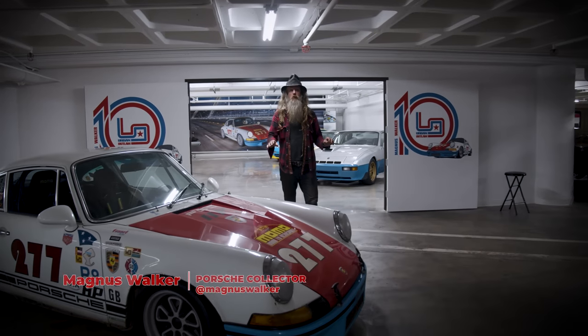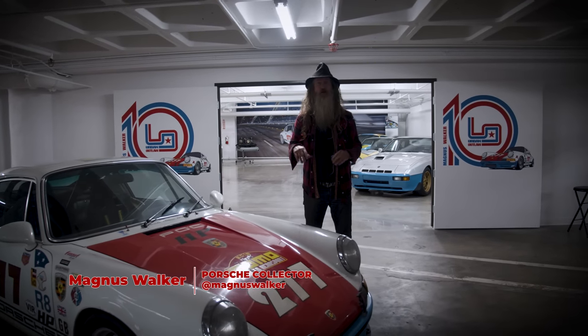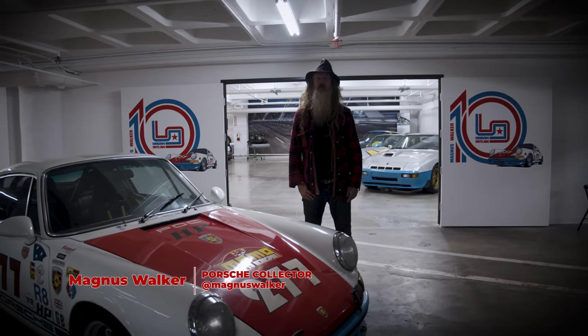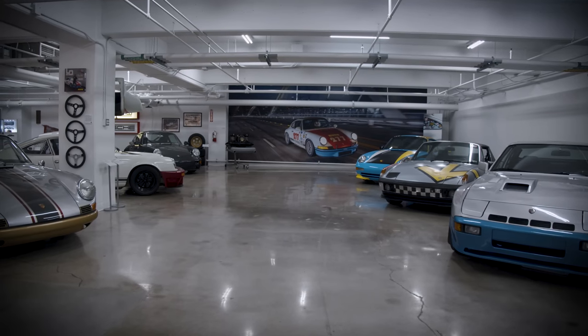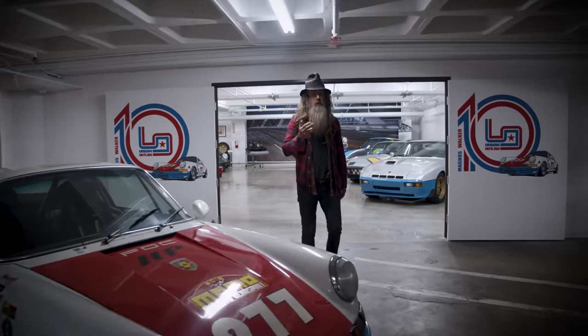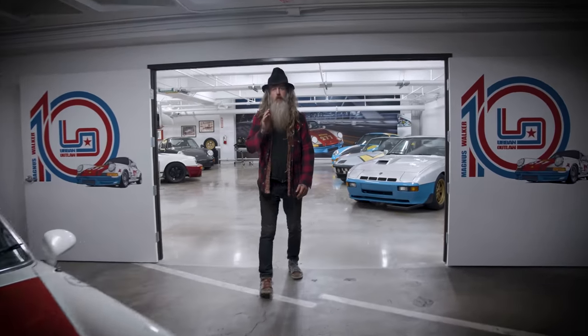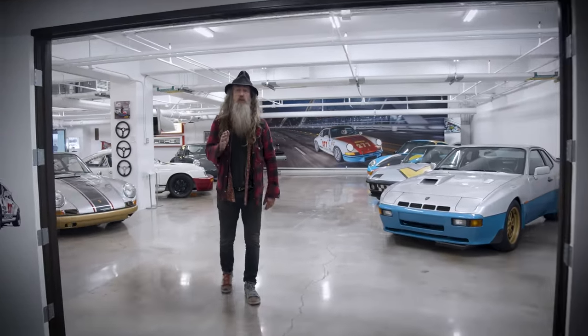Hi, I'm Magnus Walker and top of the morning to you. Welcome to the Legends Room in the vault at the Peterson Automotive Museum here in LA, where I'm honored to have my very own UO10 retrospective exhibition and collection. So come on in with me and I'll take you for a quick tour to show you around what you're going to see when you come in.